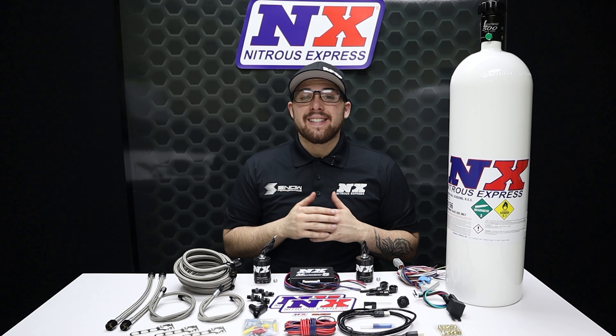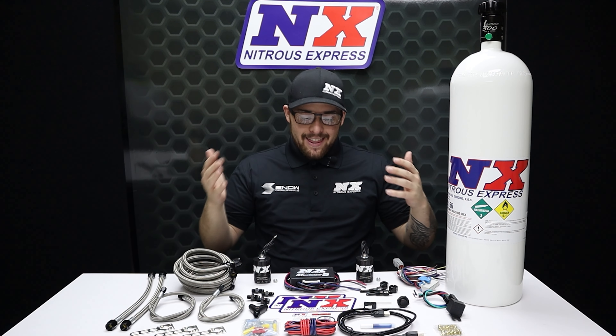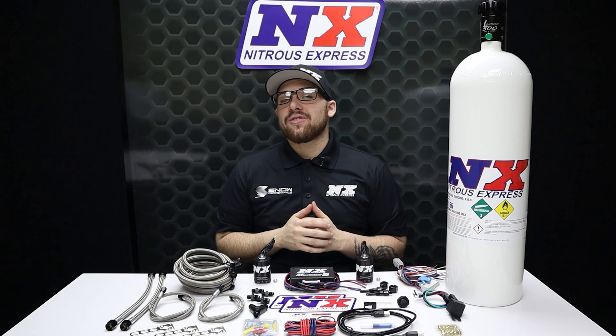If you're wanting to cool your diesel's intake temperatures while generating additional torque and horsepower, this is the system for you. What's going on everybody, it's Connor from here at Nitrous Express and I'm back to show you diesel guys one of our awesome nitrous systems.